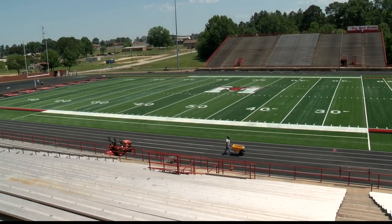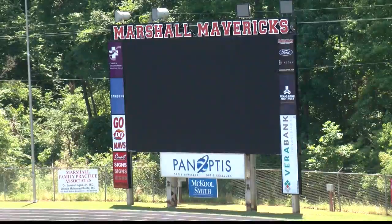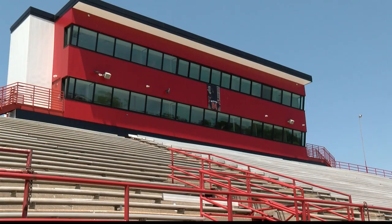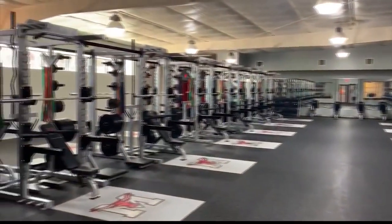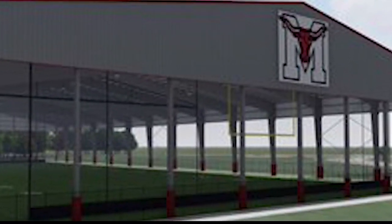Since 2017, the Marshall Independent School District has been on a mission to upgrade the athletic facilities. In four years, they've installed a state-of-the-art scoreboard, a brand new press box, a weight room that rivals a large university, and now a new 120-yard indoor-outdoor practice facility.